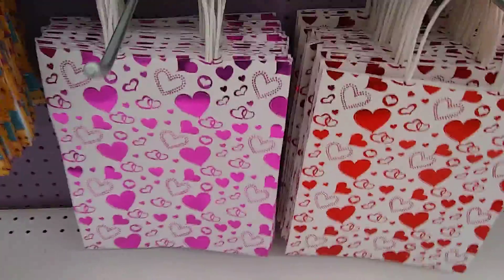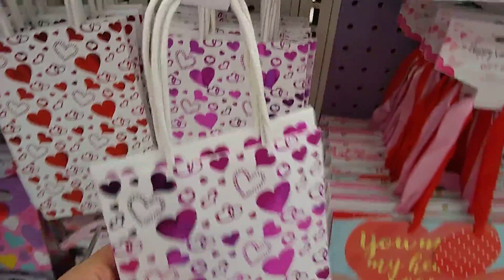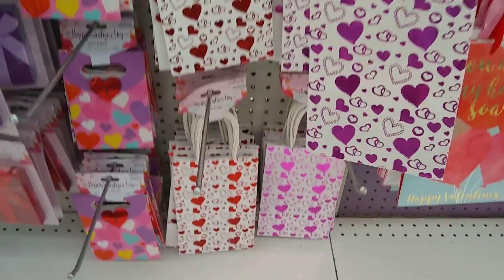And then we just have these little bags — these come in twos. Just to give someone a little gift bag — co-workers, daughters, sisters, etc.